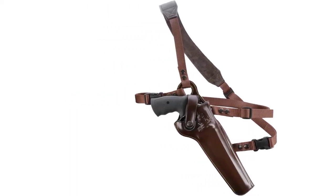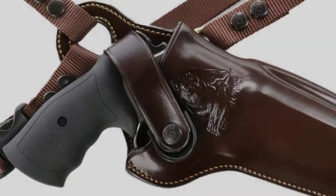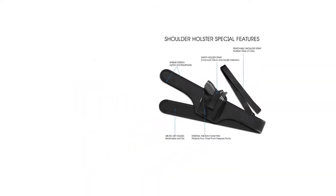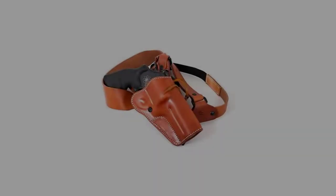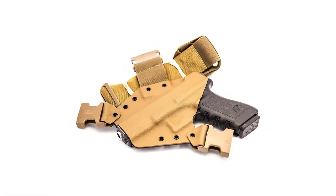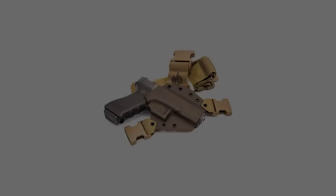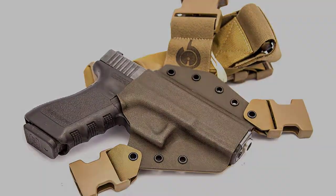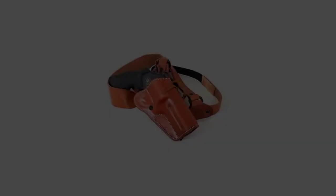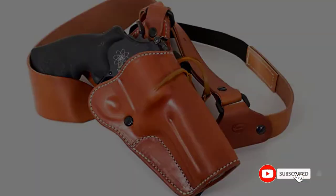Are you looking for the best chest holsters in your budget? In today's video, we break down the top 5 best chest holsters available on the market. This list is based on personal opinion, considering price, quality, durability, and more. Check out the description below and subscribe for more videos. Let's get started.